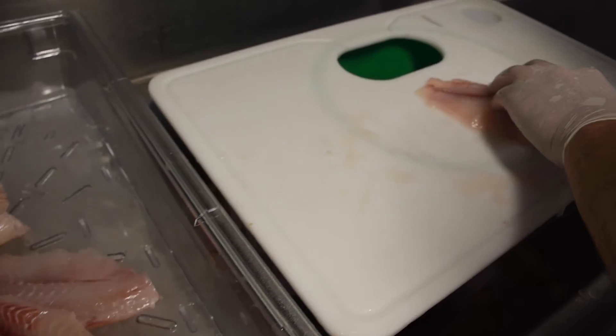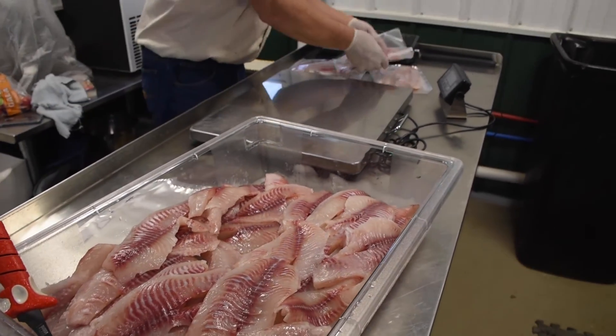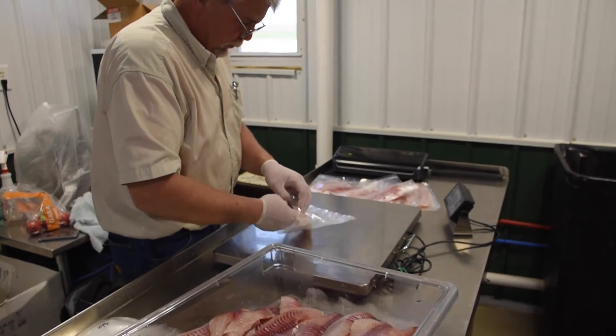We partnered with the seed grant program to help us with the filleting process. We picked up the training for the HACCP program and found it extremely beneficial. Through the HACCP training, we were able to successfully complete this process in a lot less time than it would have taken us if we were just trying to do this on our own. They're always very helpful, a great tool to have, a great group of people, and they're always willing to help with the benefits of the farmer.